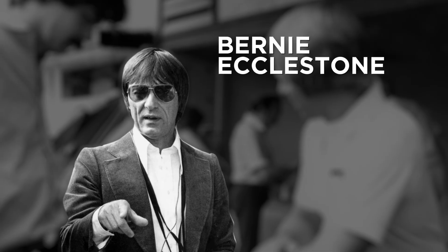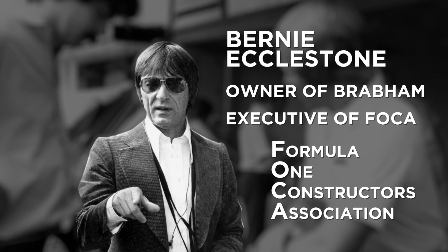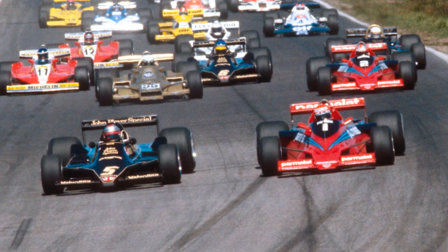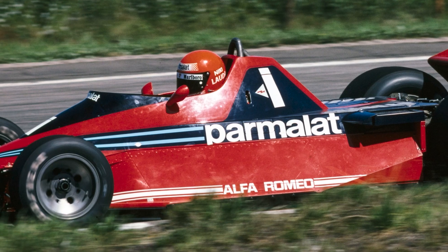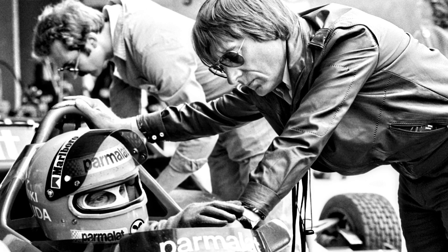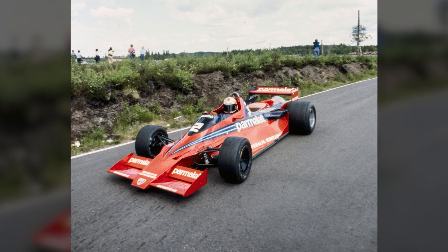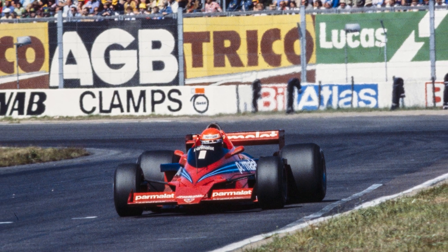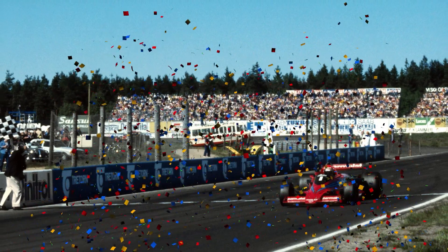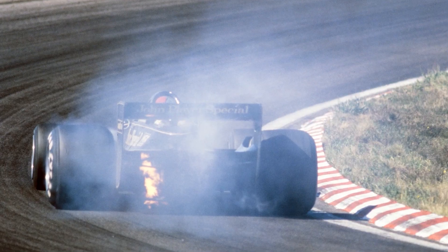Meanwhile, Bernie Ecclestone, then owner of the Brabham team and executive of FOCA, the Formula 1 Constructors Association, had a rather difficult balancing act on his hands. Worried about the sheer speed of the BT46B compared with the Lotus 79, which at the time was noticeably quicker than anything else, he ordered the drivers to qualify on full tanks and use the hardest compound of tyre. He even went as far as to speak to his drivers Niki Lauda and John Watson, asking them to deliberately underdrive their cars to not show their true pace. So Watson and Lauda qualified over half a second off Mario Andretti, trying to conceal the BT46B's performance. But by the race, Lauda triumphed over Riccardo Patrese by 34 seconds, having forced Andretti into an error in the battle for the lead. Andretti later retired with an engine failure.